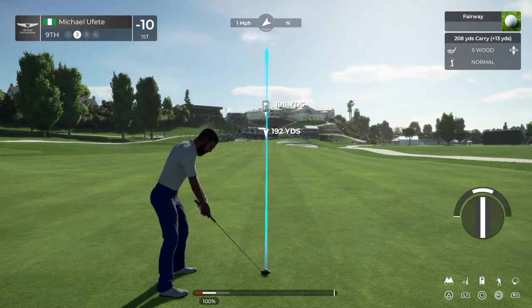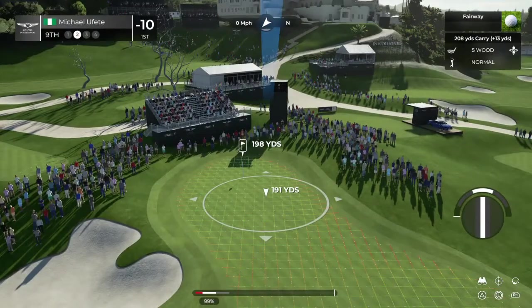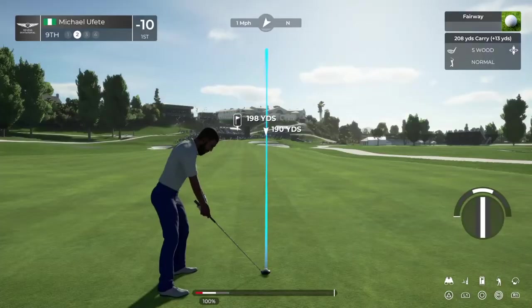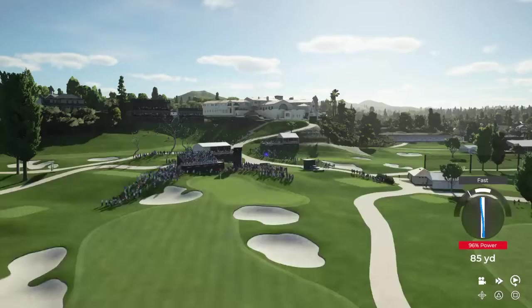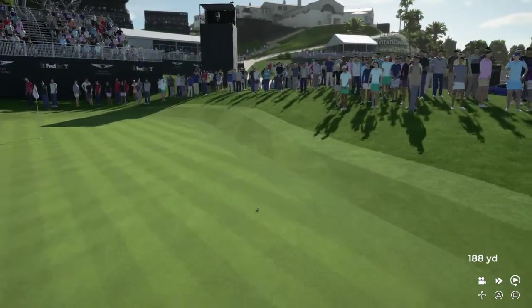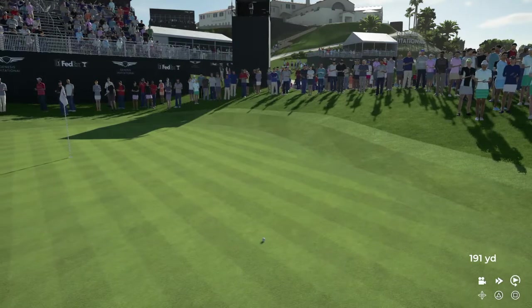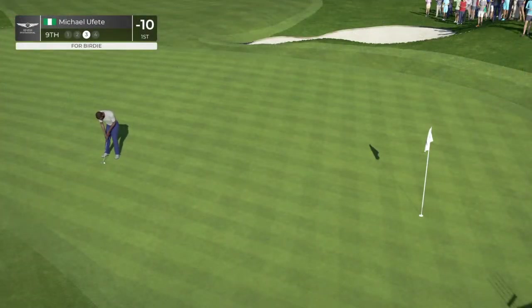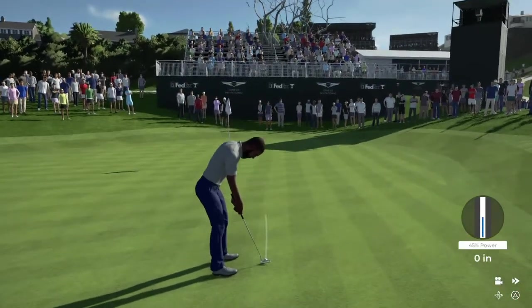This shot here near the 200-yard marker. Opting for the five-wood. Oh, absolutely flushed. This is a long way from downtown, but you're closer. John, what's he got in front of him? I'm thinking 28 feet to the cup from here.